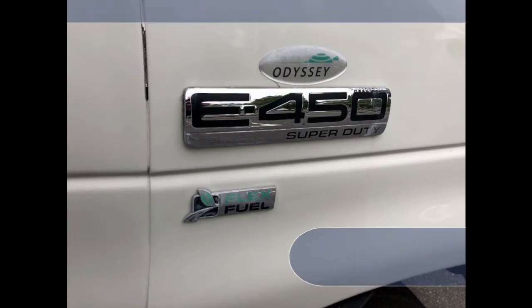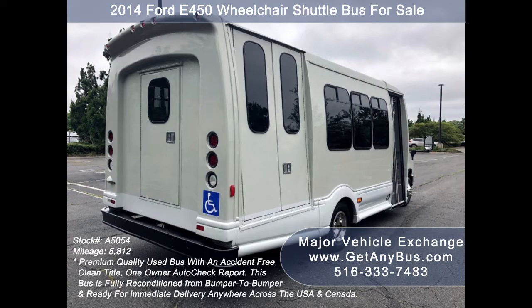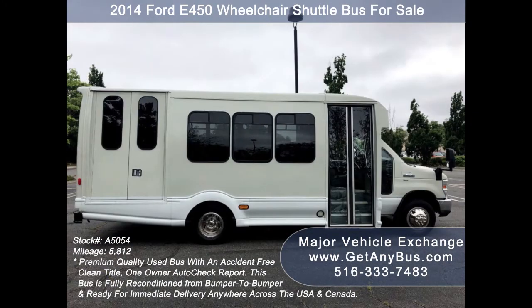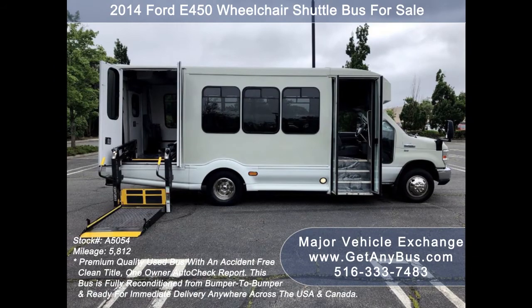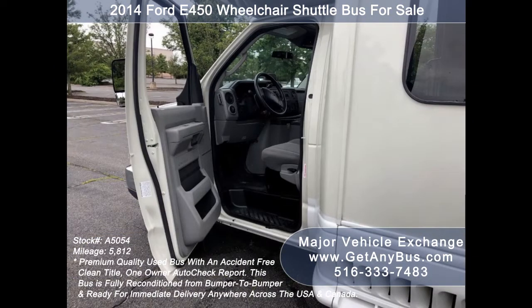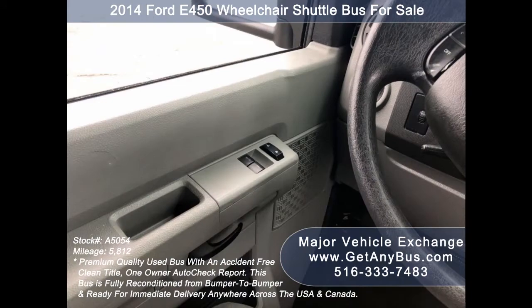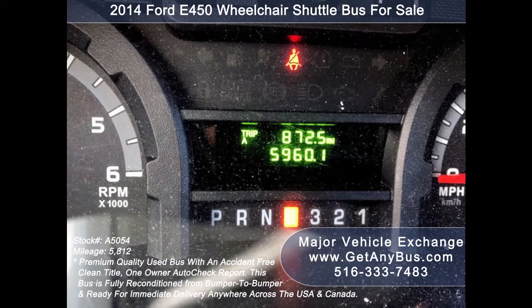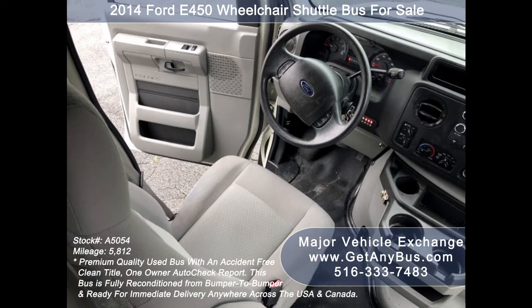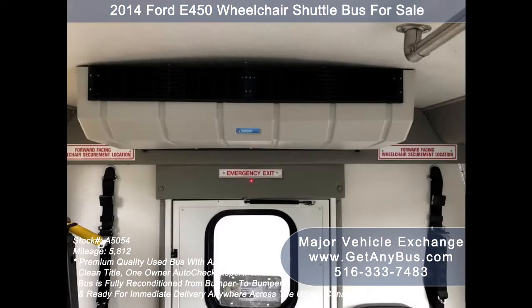This used recreational bus for sale has numerous features including: Ford Turtle Top E-450 Super Duty chassis, rear door, tinted slider coach windows, exterior entry lighting, electric passenger door, electronic wheelchair lift, anti-lock brakes, reclining driver's chair, power window and door locks, cruise control, tilt wheel, and 5,960 miles on the odometer.